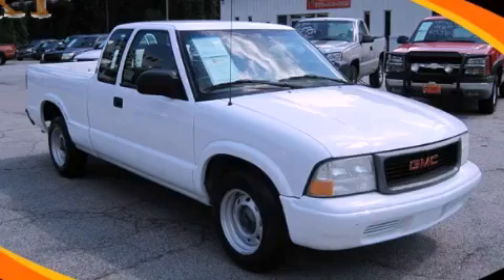This vehicle is sure to sell fast. Call and arrange your test drive today. Thank you for listening!